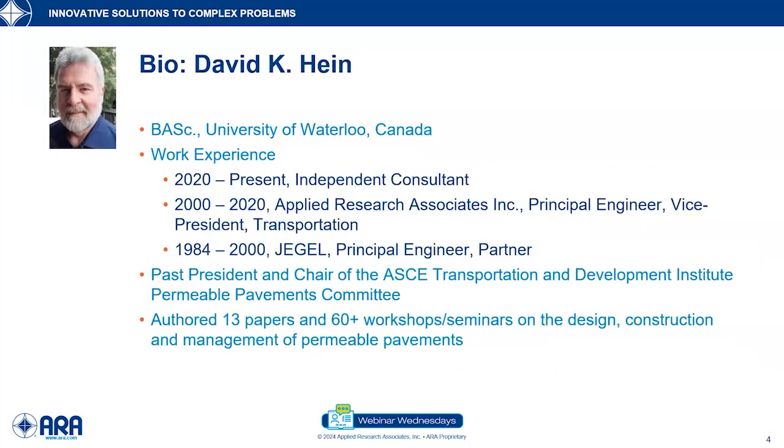Our second presenter is Mr. David Hine. David is a retired vice president at ARA and has been involved with the design and construction of permeable pavement systems for several decades. He's been involved with the development of three FHWA tech briefs and will speak about the most recent one today and associated webinars and workshops. He's a principal investigator for NCHRP study 2525 task 82 to provide guidelines on the use of permeable pavements on roadway shoulders.